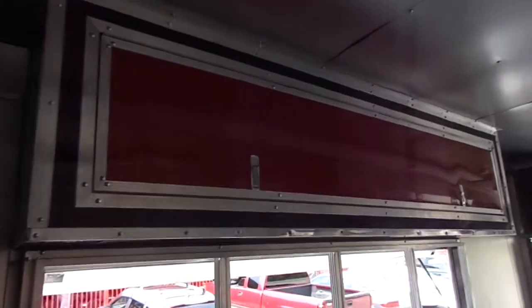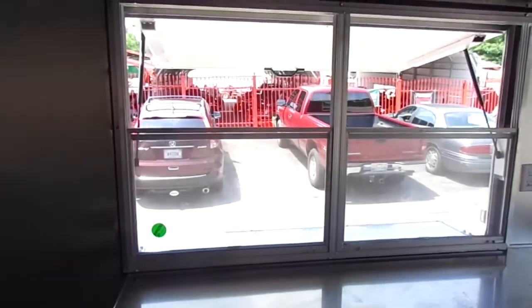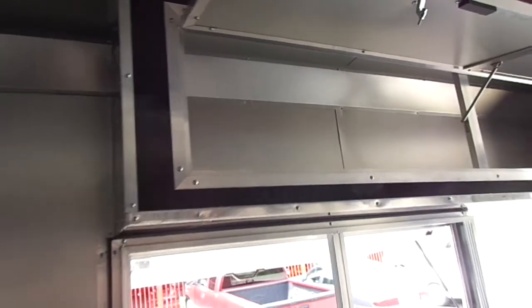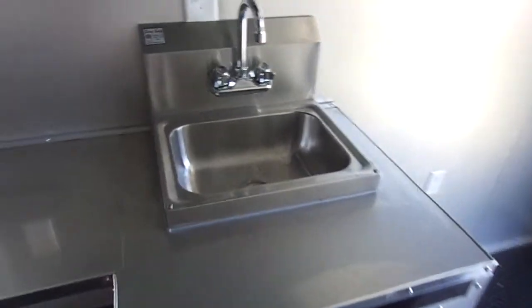There is space for another big fridge or freezer near the concession window area, along with upper cabinets. You need the eight foot interior height to have cabinetry above the windows or shelves. We have a two-drawer setup where the five foot window is, with an upper cabinet above it as well. There is also a hand wash sink near the rear of the trailer.